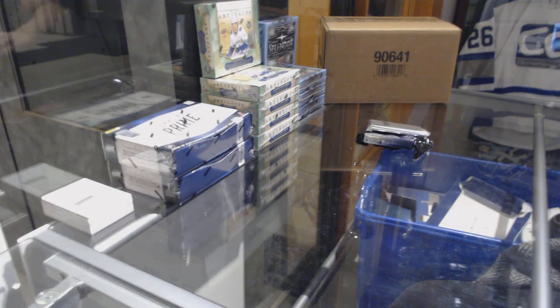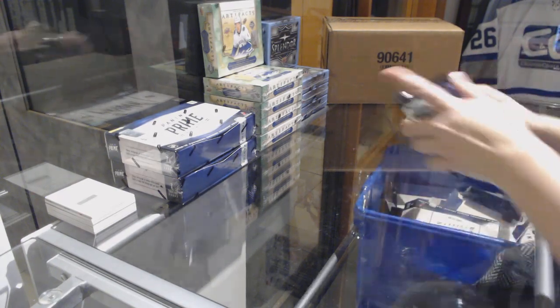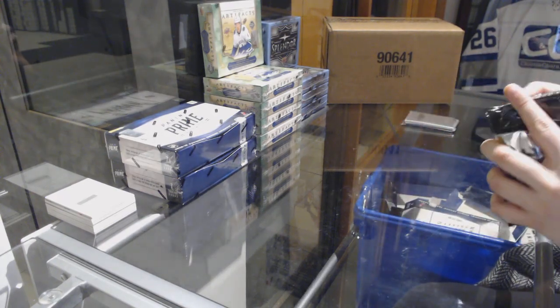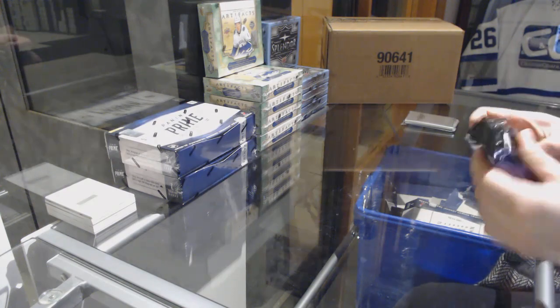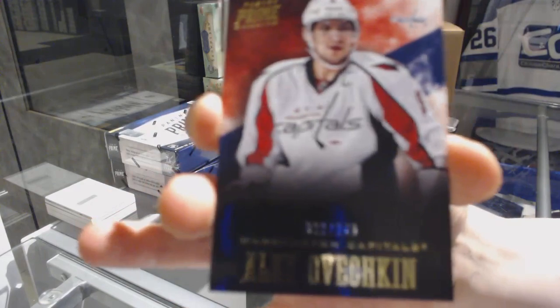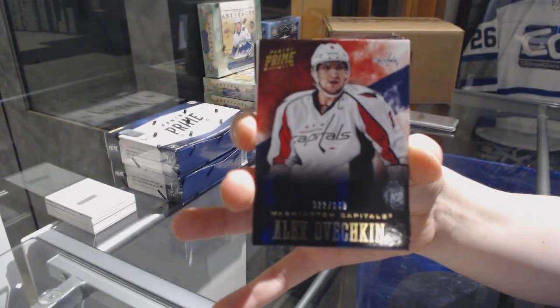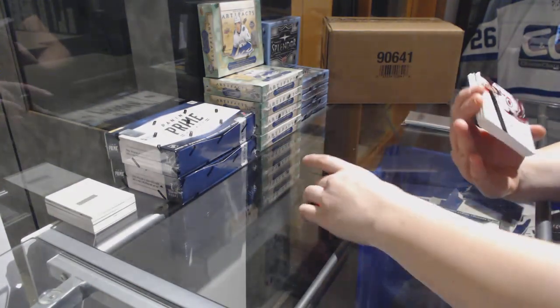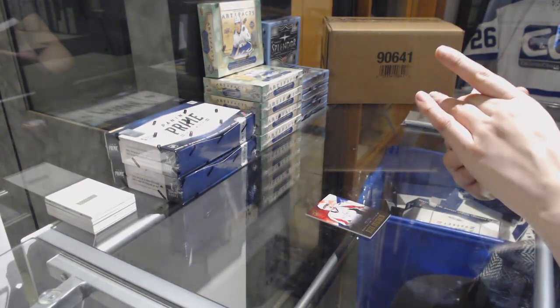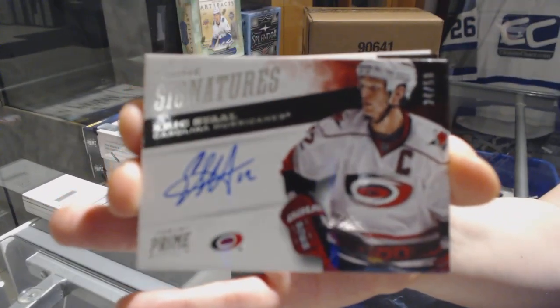I don't watch scary movies — they freak me out too much, I won't sleep for a week. Since you asked so nicely, cards number 249 for the Capitals, Alex Ovechkin. We've got number 50 Prime Signatures for the Carolina Hurricanes, Eric Staal.